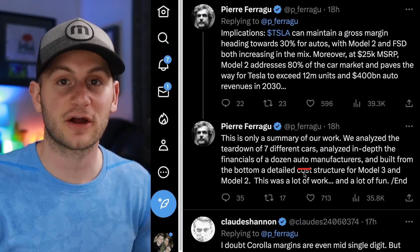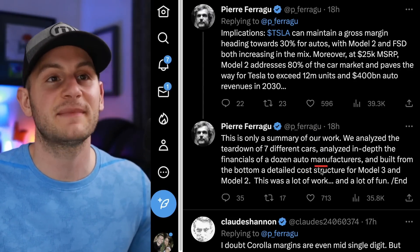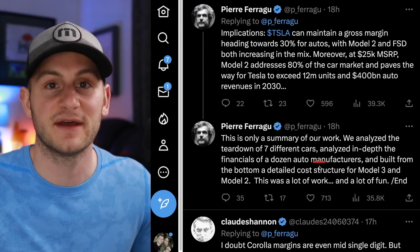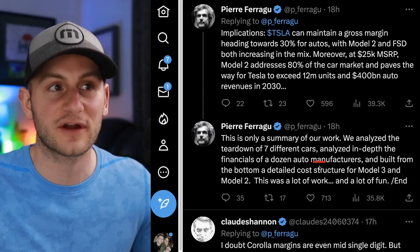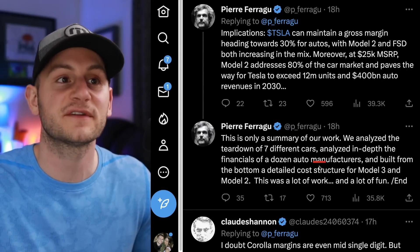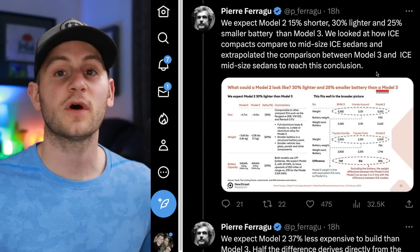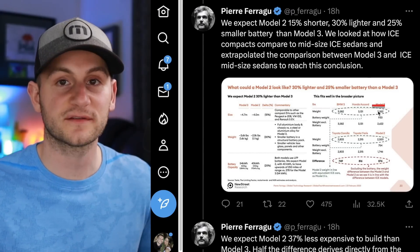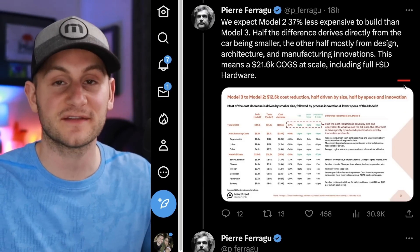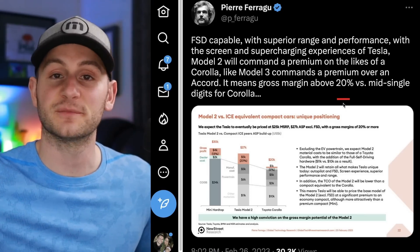Pierre Faragou put out a good thread on the upcoming Tesla Model 2. The takeaway: Tesla can maintain gross margins heading toward 30% for autos with Model 2 and FSD both increasing in the mix. At a $25,000 MSRP, Model 2 will address 80% of the car market and paves the way for Tesla to exceed 12 million units and $400 billion in auto revenues by 2030. These are all assumptions we may get more actual information about on Wednesday at Investor Day.